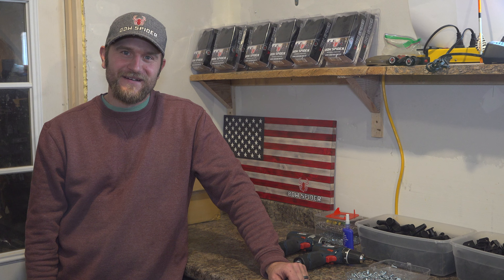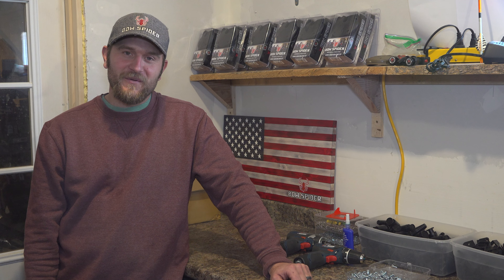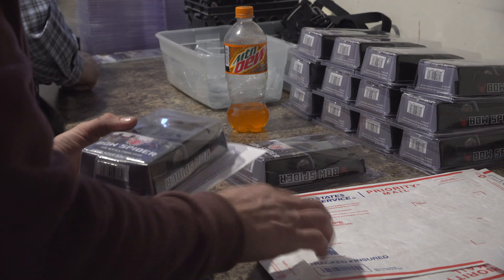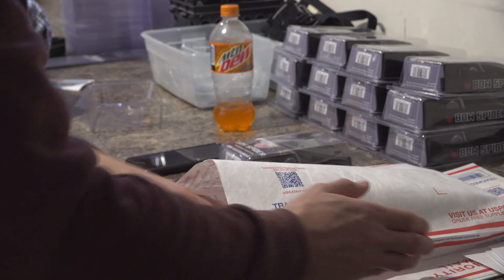We're just moving forward and excited to see where we grow and how we grow next, and what's in store for 2021 for Bow Spider — so stay tuned. Go ahead and check out our new website at bowspider.com. We also have some new products that will be launching later in the year, and a whole bunch of new films out there. There's video on the website as well.